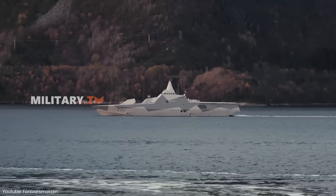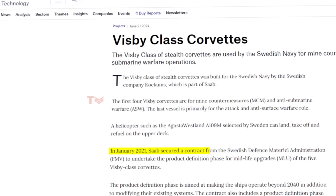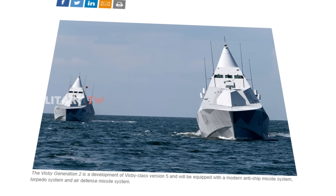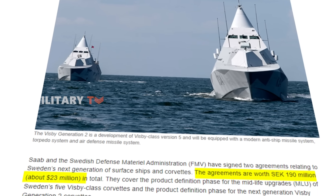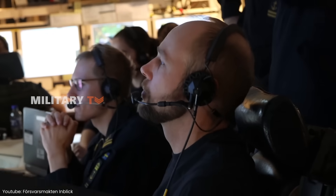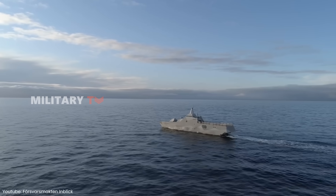Recognizing this vulnerability, the Swedish Navy initiated a series of mid-life upgrades to the Visby-class. In January 2021, Saab and the Swedish Defense Materiel Administration signed a contract to upgrade the five Visby Corvettes. This upgrade program, valued at around $23 million, aims to enhance the ship's operational relevance beyond 2040. One of the most significant improvements will be the addition of a state-of-the-art air defense system, which will drastically improve the ship's ability to defend against aerial threats.